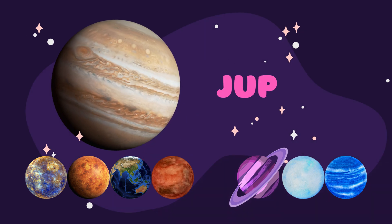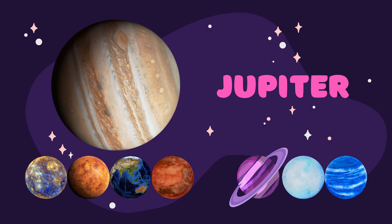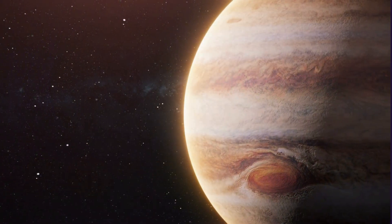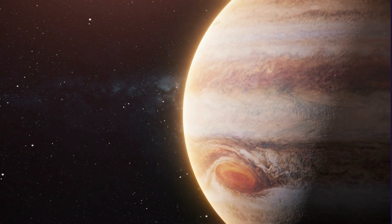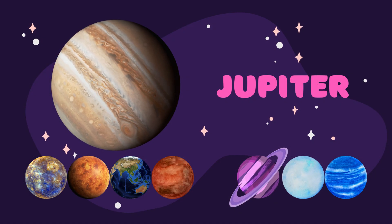And now it's time for the fifth planet, which is Jupiter. Jupiter is the largest planet in our solar system, and it's made mostly of gases like hydrogen and helium. It's so big that you could fit more than 1,300 Earths inside it.